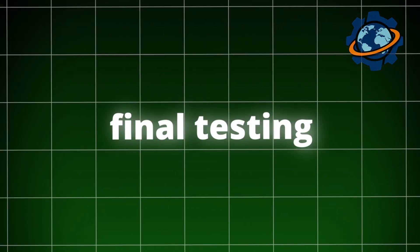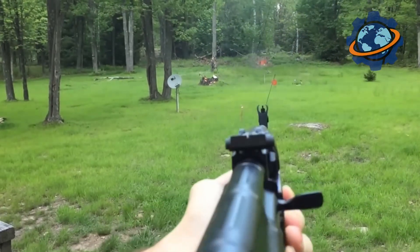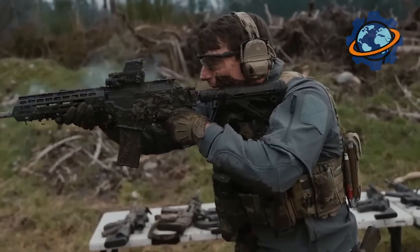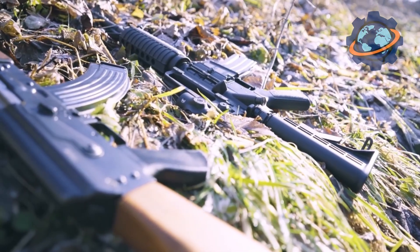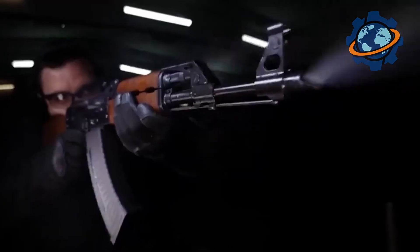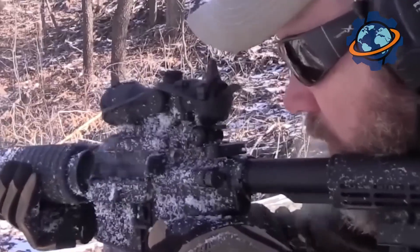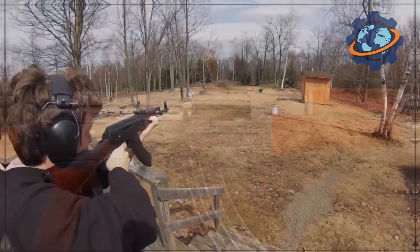The most impressive stage is the final testing at a special shooting range. Each rifle is checked by firing it — I stood behind bulletproof glass and watched as engineers fired the rifles, testing them for durability and accuracy. Each rifle goes through a series of tests: single shots, automatic fire, and testing in different conditions. If something goes wrong, the rifle is sent for rework. Engineers collect data from these tests to understand how to improve the weapon — a continuous process that makes the AK-47 so reliable.